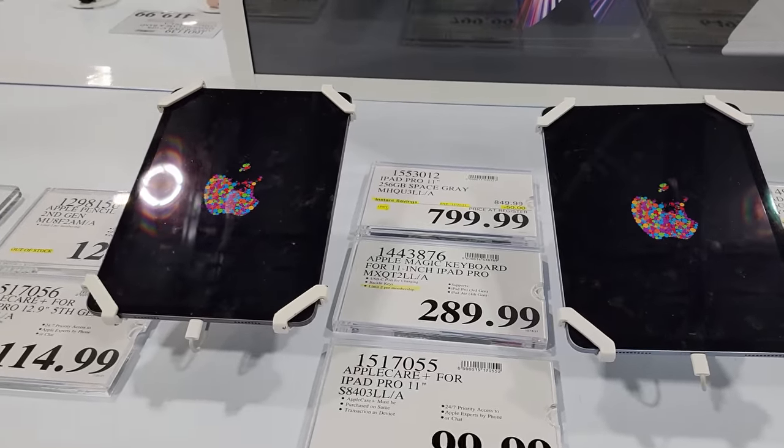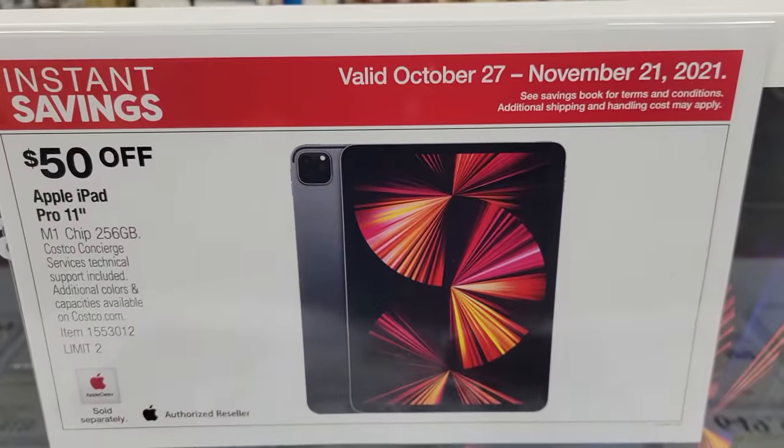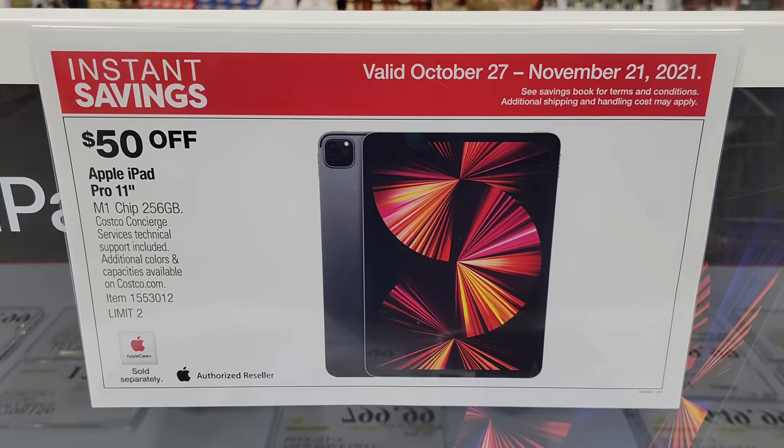They've also got the Apple iPad Pro 11 with the M1 chip in it. This is $50 off as well, but this is not part of the Black Friday deals — this is part of the normal November ad cycle.